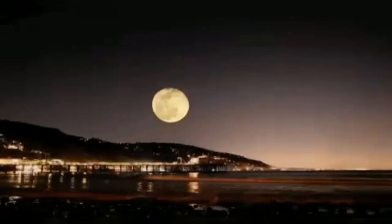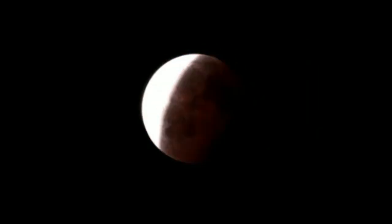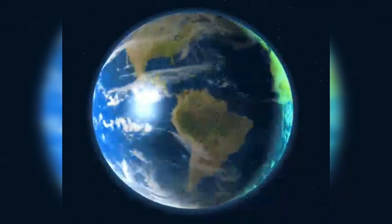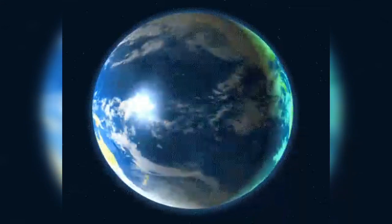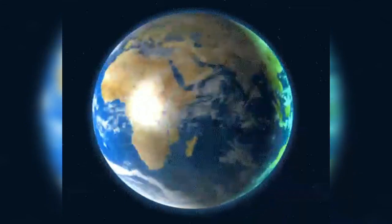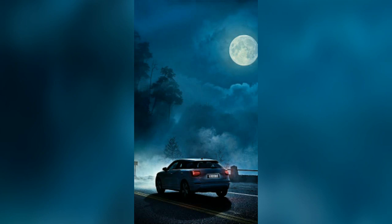Hello, welcome to our channel. Why does the moon appear to be moving with us? The distance of the moon from the earth is 384,400 kilometers, its diameter is around 3,476 kilometers, and its surface can be clearly seen with the help of a telescope.